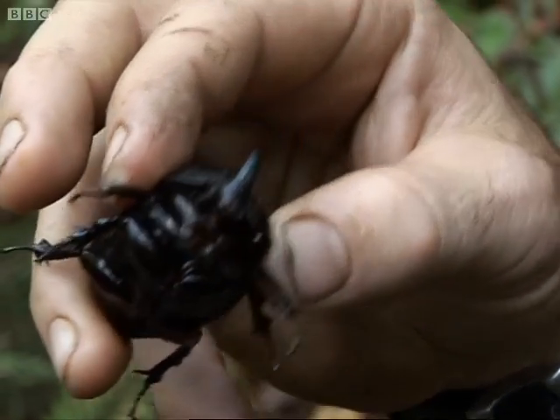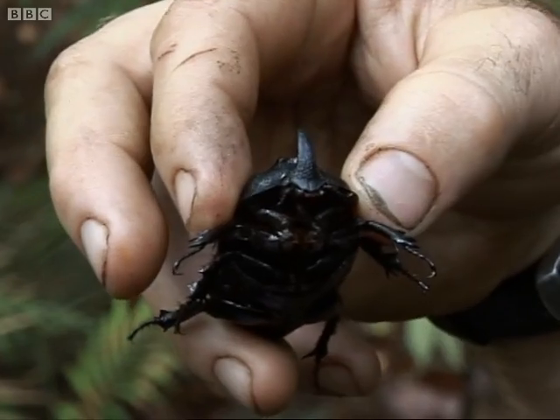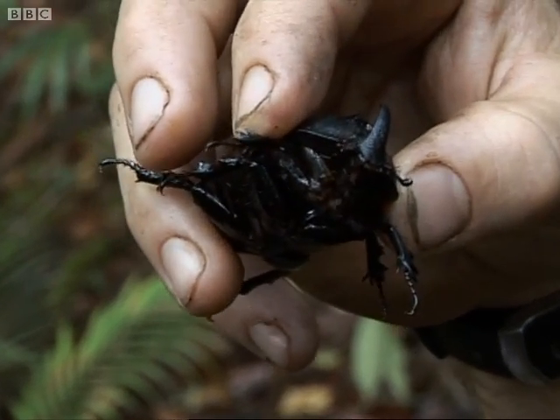Just strolling around trying to get a decent look at the peak and came across this little fella. This is a rhino beetle — this is the male. You can see this enlarged spike or horn on its head that the male uses for combat.